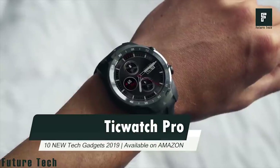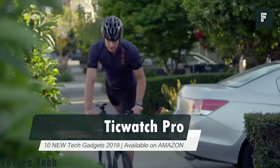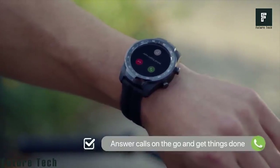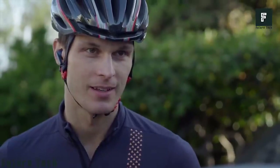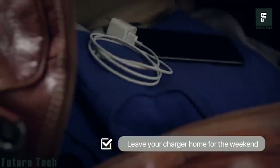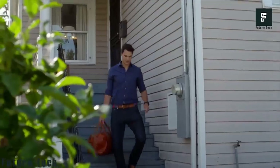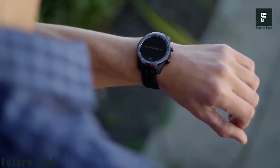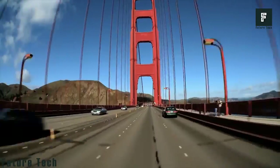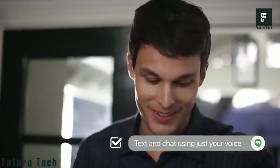Number 1: TicWatch Pro. Introducing TicWatch Pro, a multi-functional smartwatch. With TicWatch Pro, you can answer any emergency calls quickly. TicWatch Pro syncs with your smart hub and lets you access all home devices. Just say 'Hey Google, send the message,' and the built-in Google Assistant will follow your command promptly.